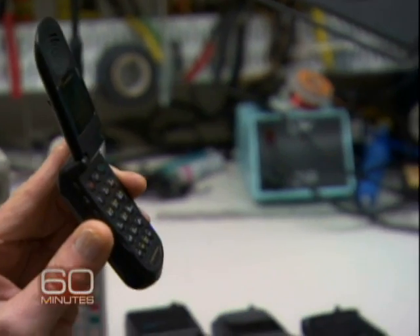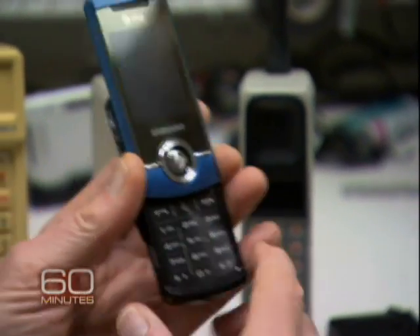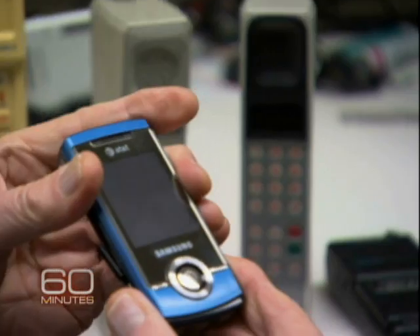And then they came out with this thing, and they may have overdone it. It got so small that you had to have little tiny fingers. Now you get to the modern phone, and this phone has pretty big buttons. They managed to work out these sliders.